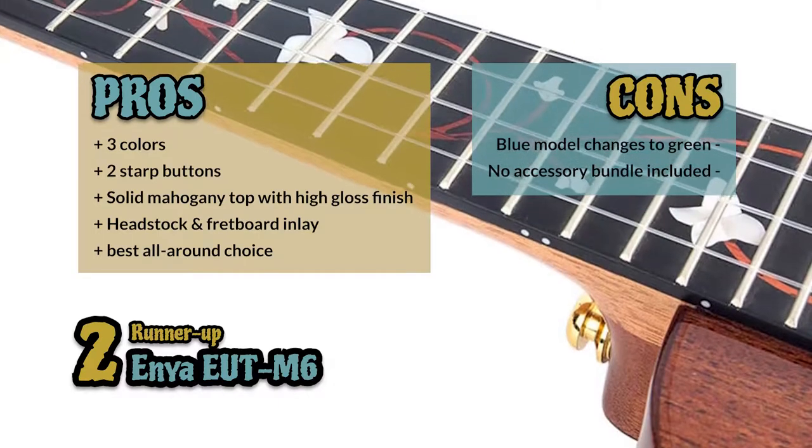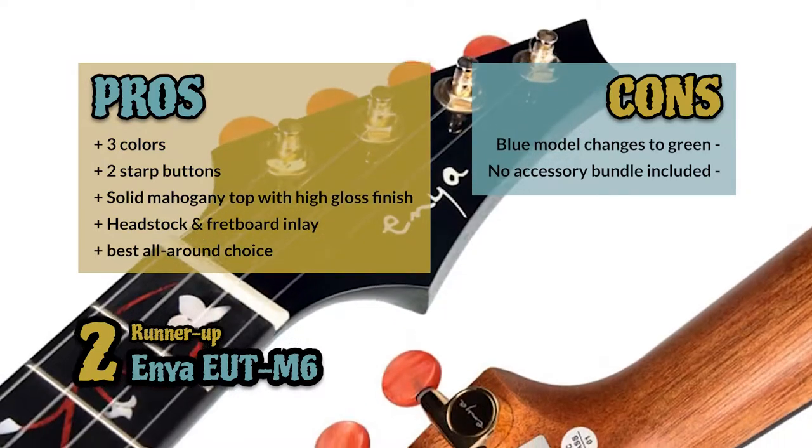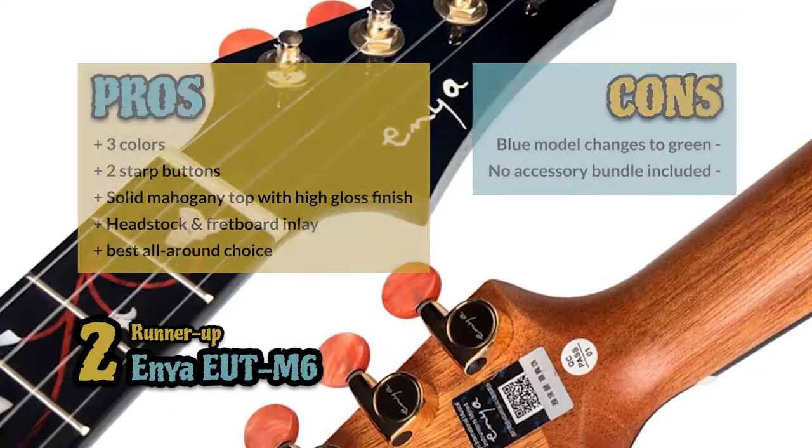However, the blue model may change into green within a year, and the standard Enya accessory bundle should be included. The bottom line is, it's the runner-up pick.